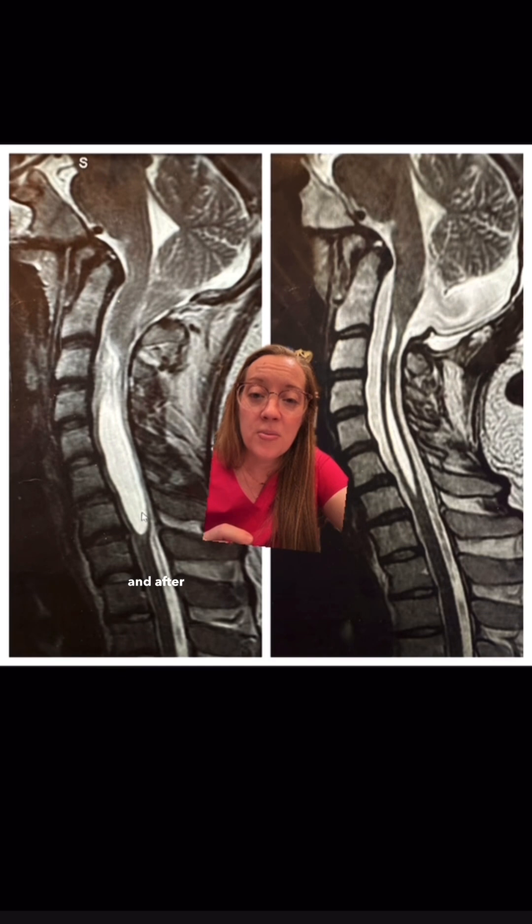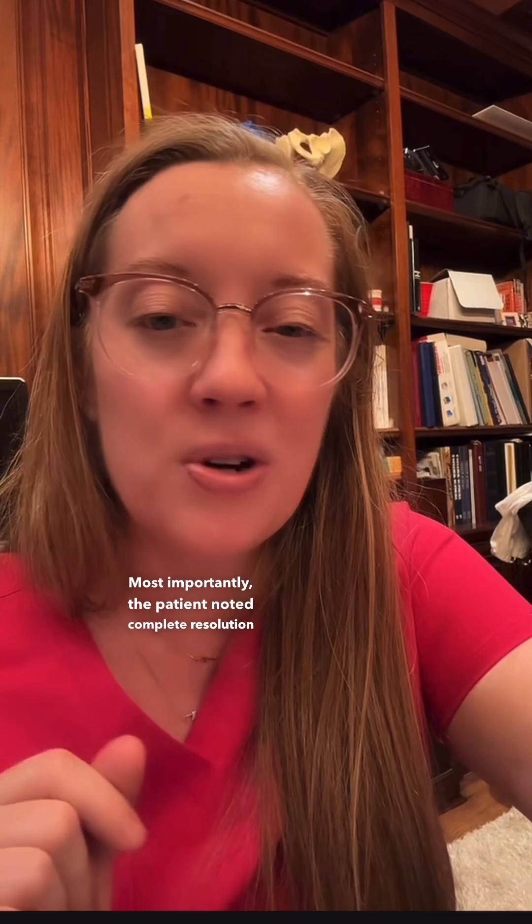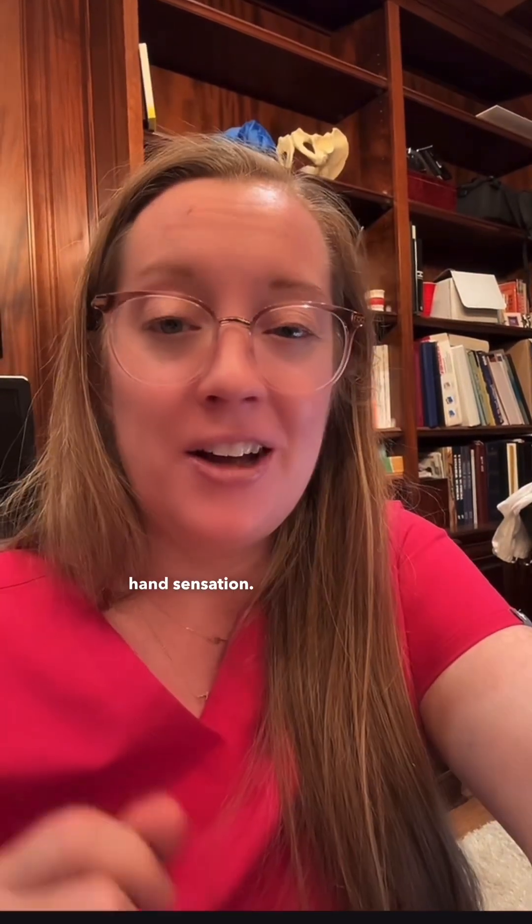Here's the before and after MRI, where you can see interval improvement in the patient's syrinx as well as the decompression of the Chiari malformation. Most importantly, the patient noted complete resolution of her headaches as well as restored hand sensation — another example of patient-focused and compassionate care.